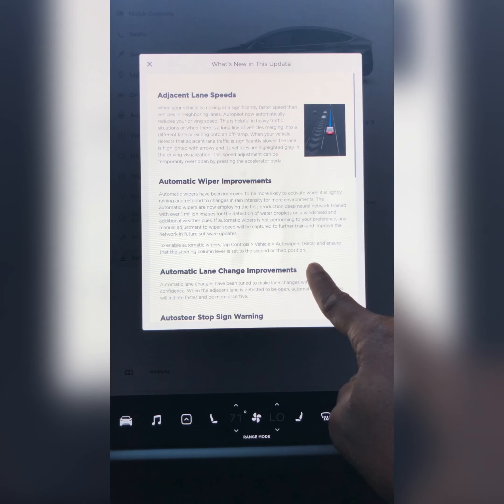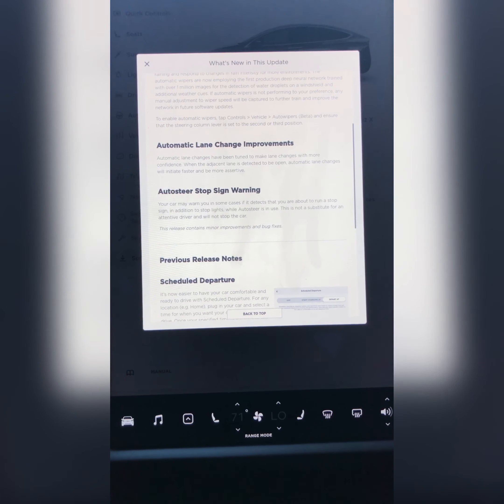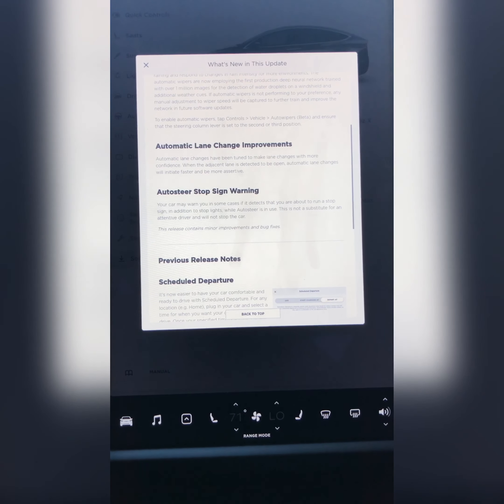Tesla thinks of the little things — that's why I love Tesla. Another improvement that came in today was automatic lane change improvements. That just builds on the first feature, again determining when is a safe time to recommend a lane change, when to take that lane change, and how fast to take it.